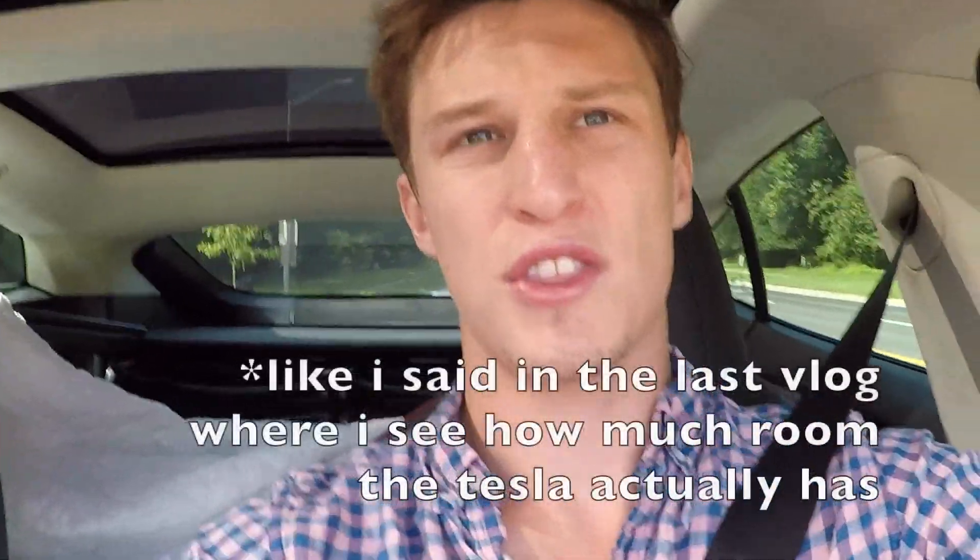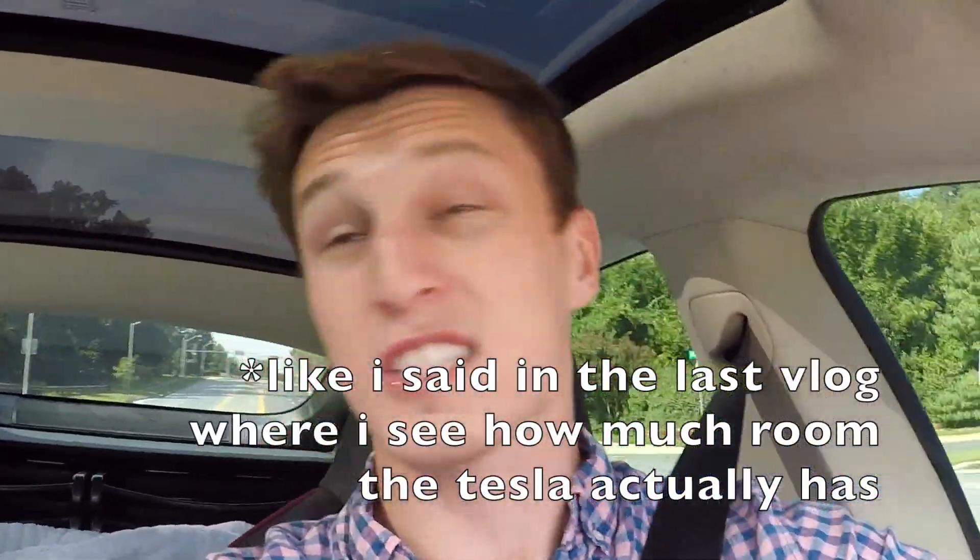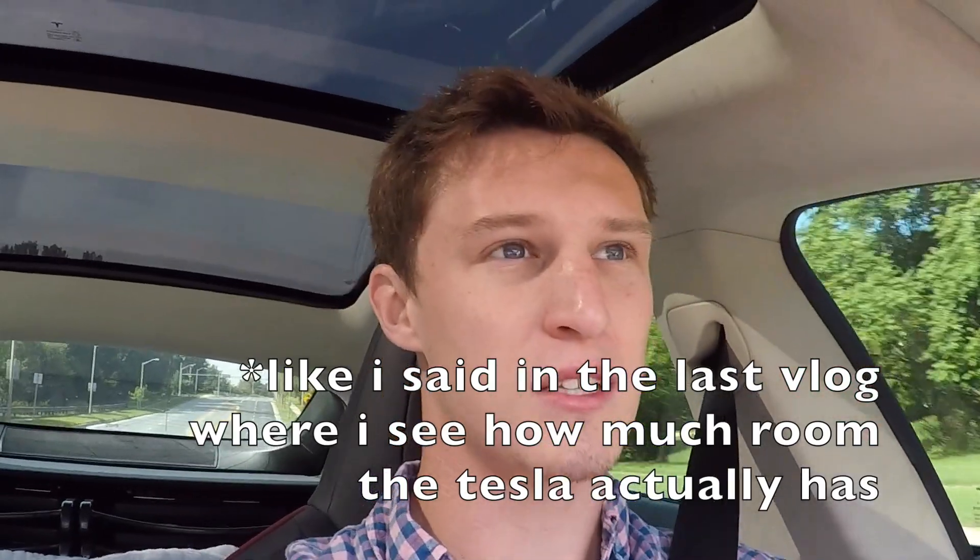I'm going to try to drive conservatively — not smashing the pedal to the floor to accelerate too hard. Also, because I've got all this cargo in the back — about 30 chairs — I don't want them sliding around and mashing into the back of my seat when accelerating.